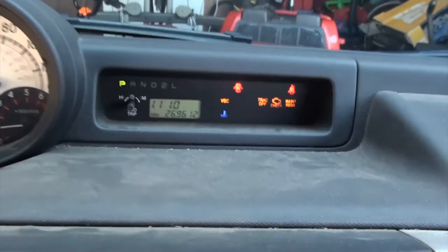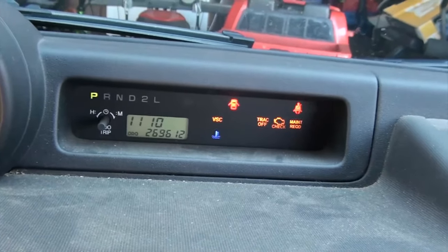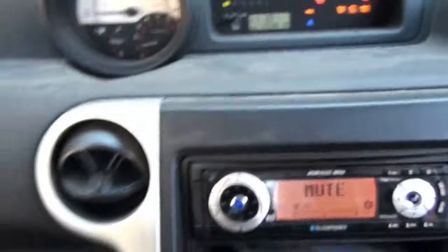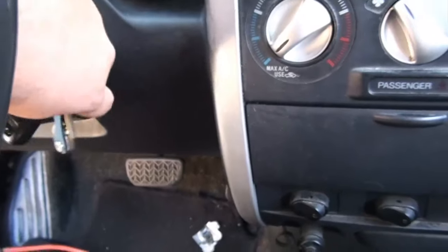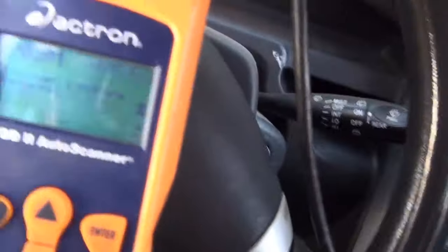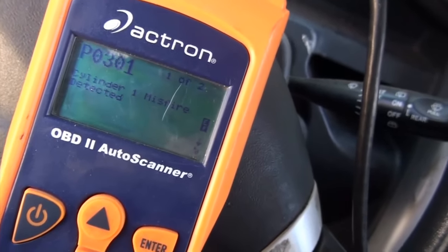Hey, what's going on guys. A little trouble going on with my Scion xB here. The VSC light and the track light came on, along with the check engine light. I got the code scanner here set up to read it, and the P301 code tells me there's a cylinder misfire.